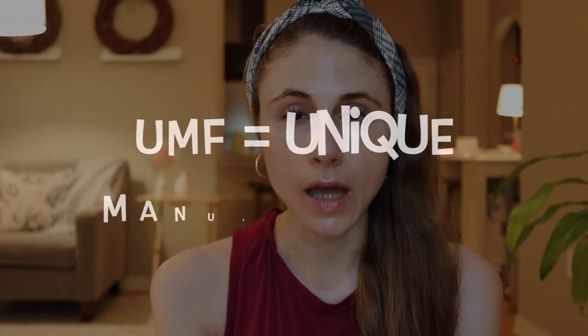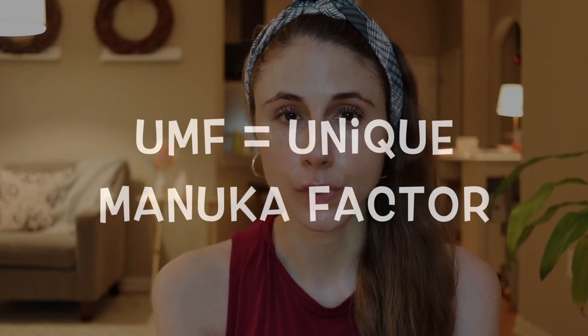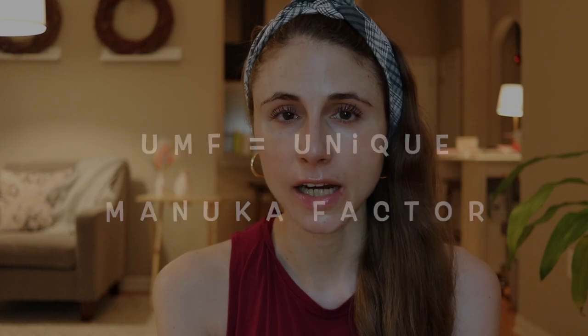The methylglyoxal content is so important that Manuka honey products should have a UMF labeling on them. UMF stands for Unique Manuka Factor, and it denotes a company that has to meet certain standards. It ensures the consumer is getting authentic Manuka honey with the methylglyoxal component, as opposed to just ordinary honey which only has hydrogen peroxide.